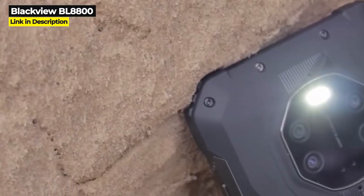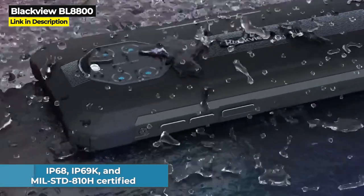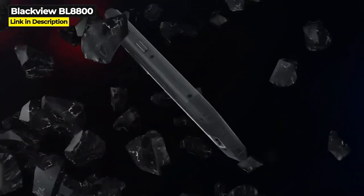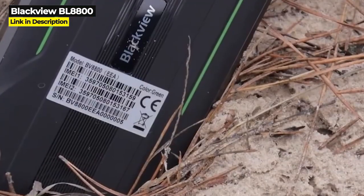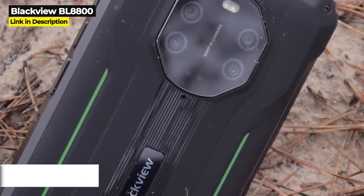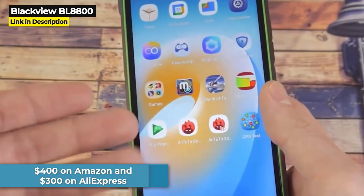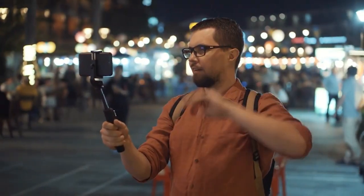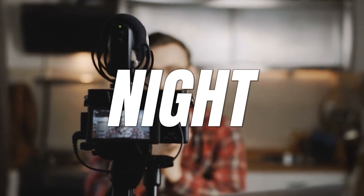If you're somewhere outside in complete darkness, the Blackview BL8800 will capture shots that could almost convince you it's daytime. This phone is IP68, IP69K, and military standard 810H certified — dustproof, waterproof, and drop proof. It has 8 gigabytes of RAM but only 128 gigabytes of internal storage. The Blackview BL8800 costs $400 on Amazon and $300 on AliExpress, and its night vision is well worth the cost.